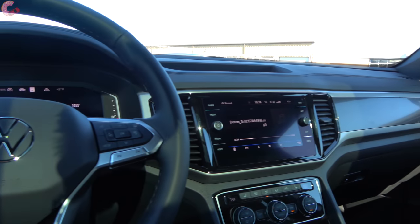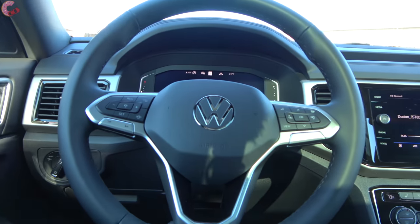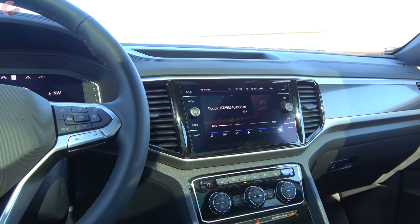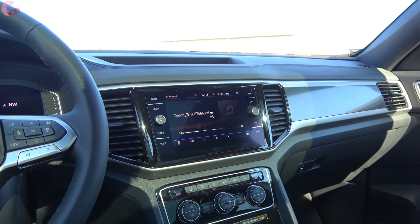That concludes the tour of the front part of this Cross Sport's cabin. Now I'll hand it off to Mason to see how the back is set up.